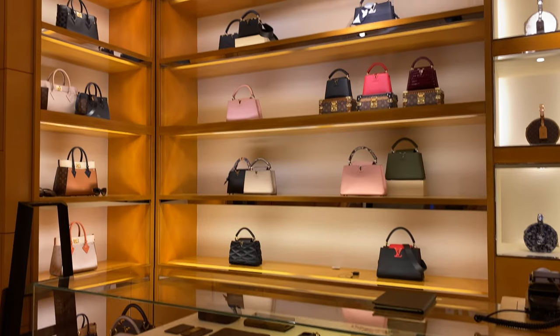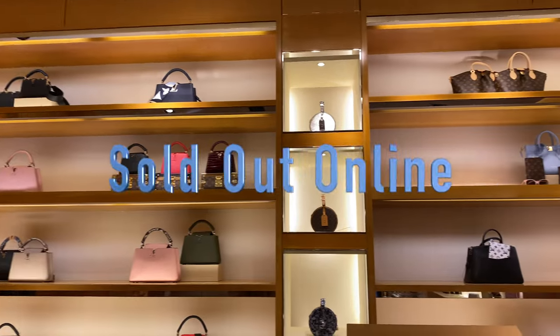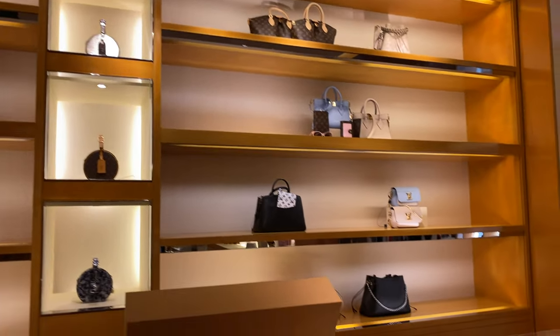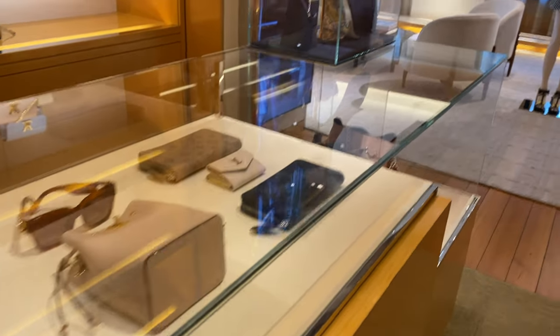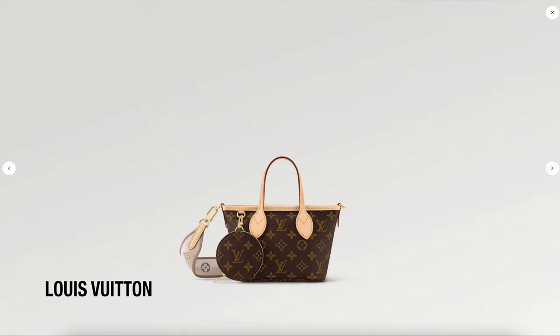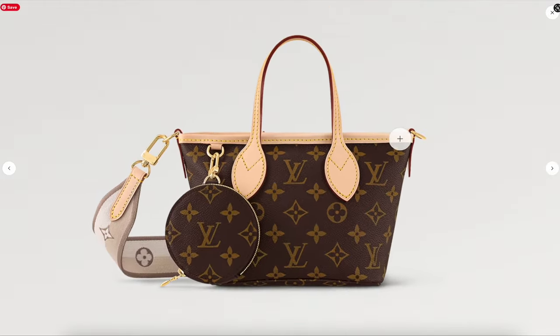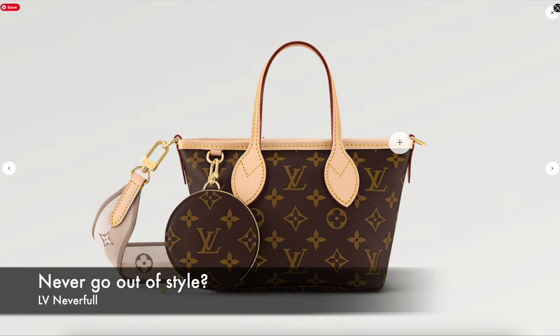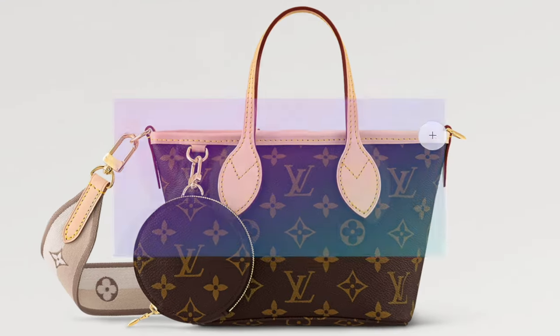Spoiler alert: this handbag is currently sold out online, but I think if you wait patiently it will eventually become available if you check the website regularly. As you can see, the Louis Vuitton Neverfull BB is just so ultra cute. They say a Neverfull will never go out of style — do you think that's the same case for the Neverfull BB? Let's have a look.